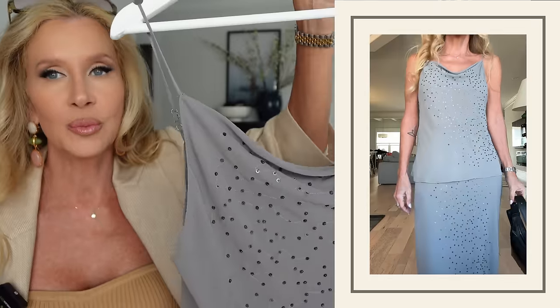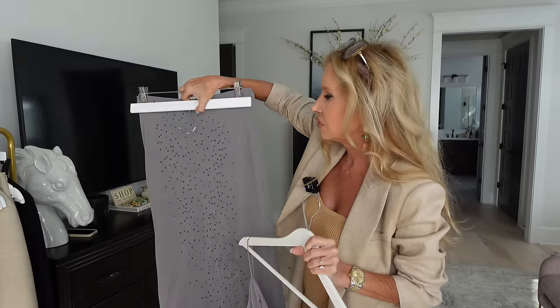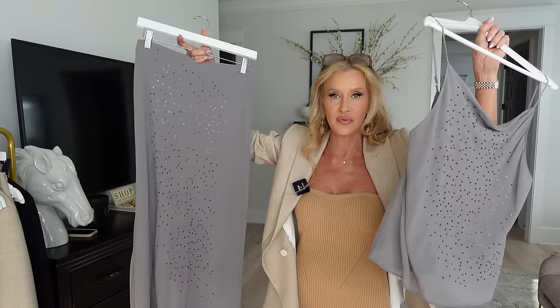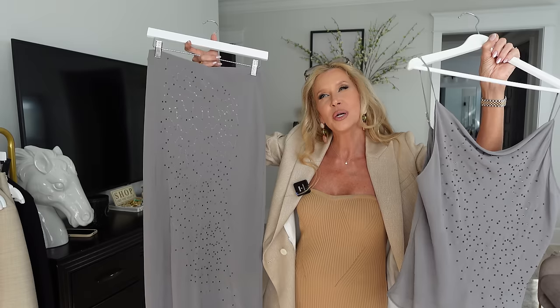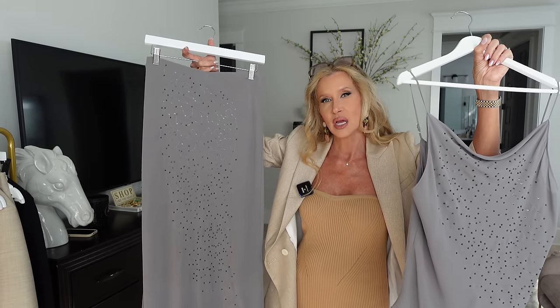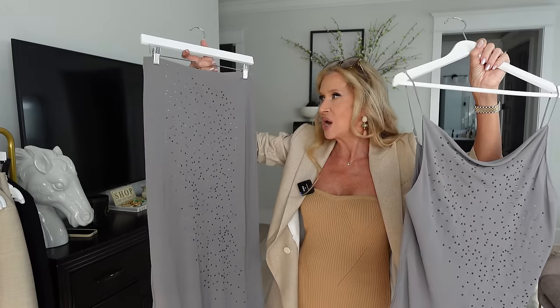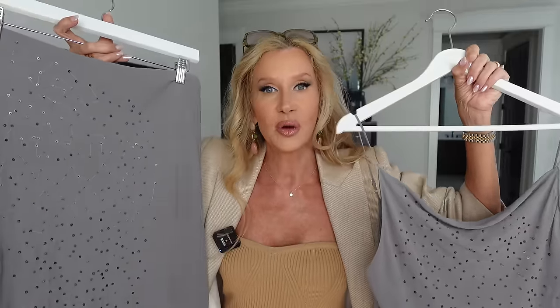If you feel more comfortable wearing something over this you could, but it was very easy to wear. It goes with this long flowy skirt that is gorgeous, and when you put the two together it is just so pretty — so classy. Before putting a blazer over this I might even put a really cool cardigan, something with a totally different weight and texture.